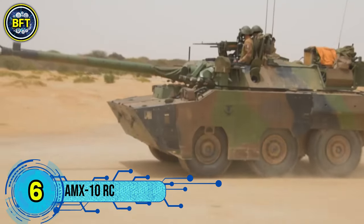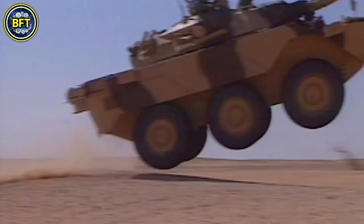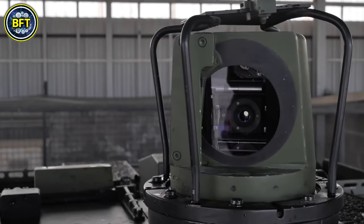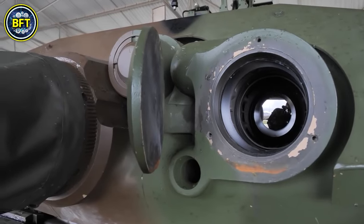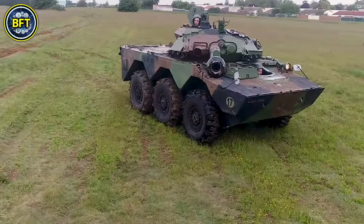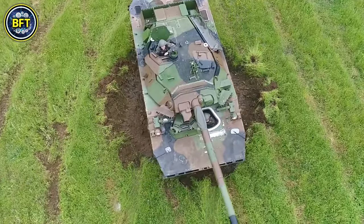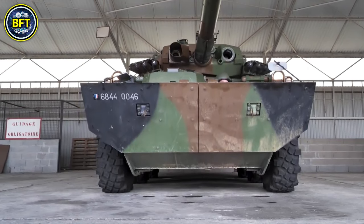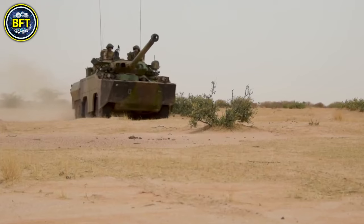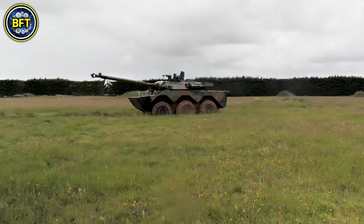Number 6: AMX-10RC. The AMX-10RC is a French armored fighting vehicle designed primarily for reconnaissance missions. Developed by Nexter Systems, it has been in service with the French Army since 1981, with over 240 units still active in 2021. Morocco purchased 108 units and Qatar acquired 12. The RC in its name stands for Roue Cannon, meaning wheeled gun, emphasizing its mobility and firepower. Though often mistakenly called a light tank, the AMX-10RC is more accurately described as a wheeled reconnaissance vehicle equipped with a powerful gun on a wheeled chassis, making it effective for reconnaissance and fire support.